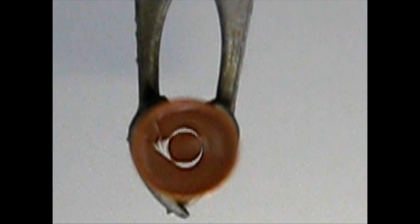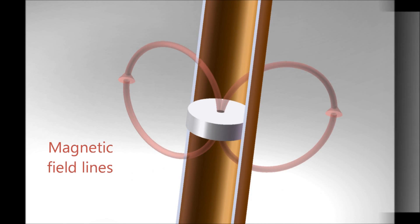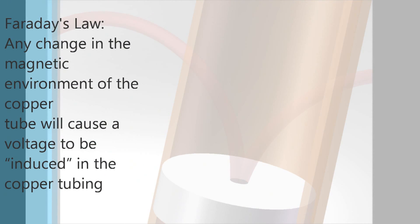Using the following cartoons, we can explain the processes that are actually happening. Again, we see the magnet dropping through the tube. The red lines are added to represent the magnetic field produced by the magnet. As the magnet falls, the magnetic field in the copper tube changes. This variation in the magnetic field induces an electric current, as predicted by Faraday's law.